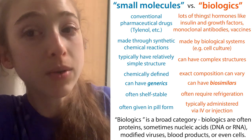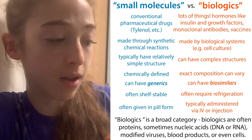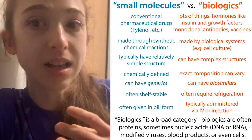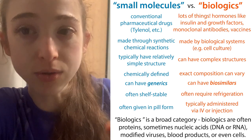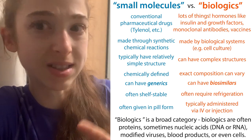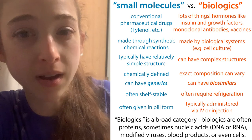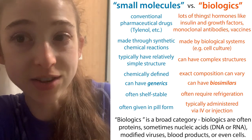Even with biosimilars, biologics tend to be a lot more expensive. There are yield problems and purification challenges that make them more expensive to produce. They're also less stable than small molecules, so they often have to be refrigerated, and they have to be injected or IV infused instead of swallowed, because they wouldn't survive the trip through your digestive system. So there are complicating factors that make biologics more expensive, but they can be very, very useful because we can make these compounds that we couldn't make just in a lab.